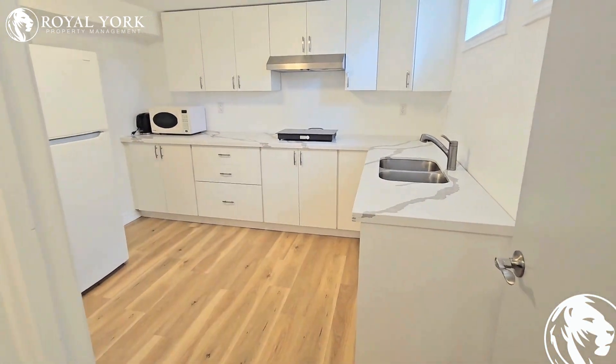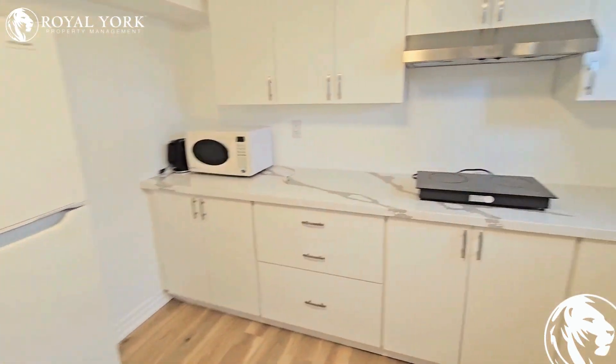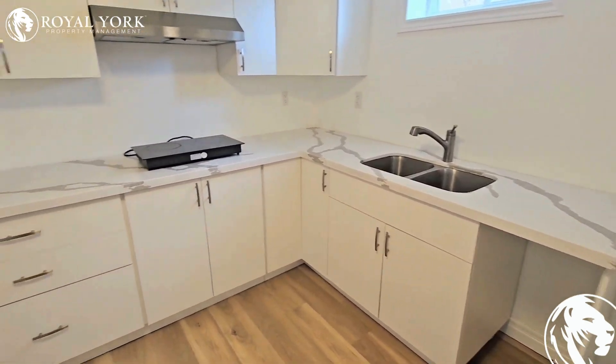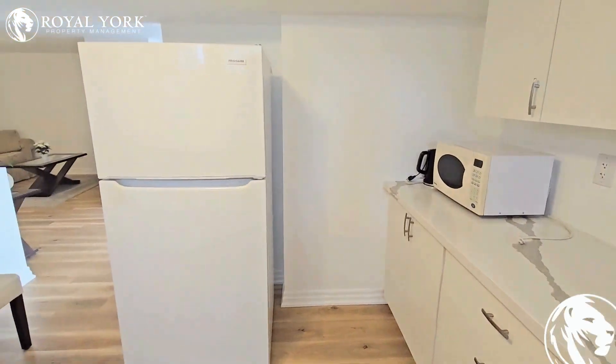As soon as you walk into the unit, you've got a good sense of the space with a large kitchen, plenty of cabinets and stone countertop. We've got a stove top cooker, microwave and fridge.